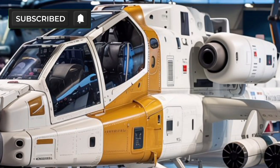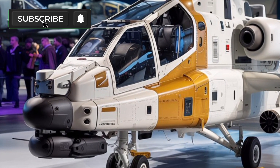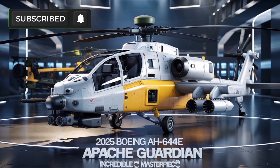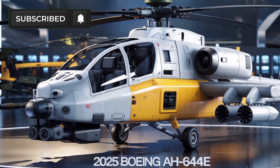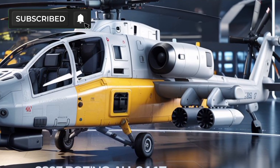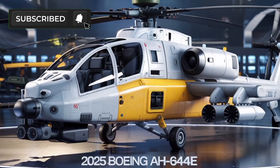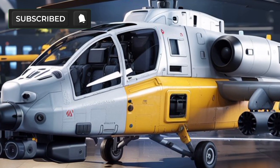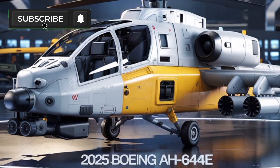What truly sets the AH-64E apart is its integrated Longbow fire control radar and advanced avionics suite. These systems enable it to detect, track, and engage multiple targets simultaneously in any weather or battlefield condition. Pilots can operate the helicopter's weaponry with pinpoint accuracy, including the 30mm chain gun, Hydra-70 rocket pods, and AGM-114 Hellfire missiles. The aircraft's ability to control UAVs from the cockpit adds another layer of intelligence gathering and targeting flexibility.